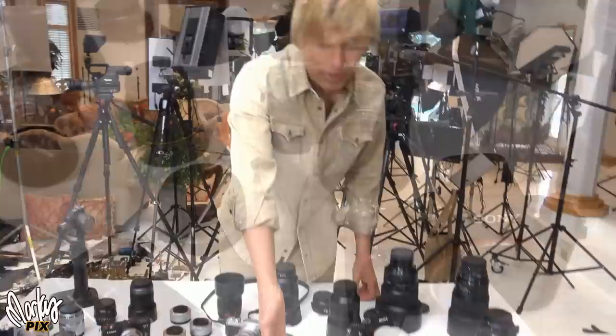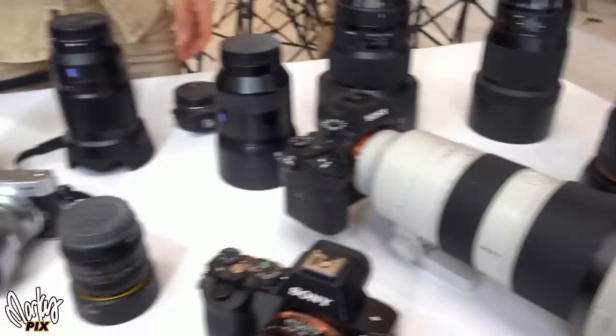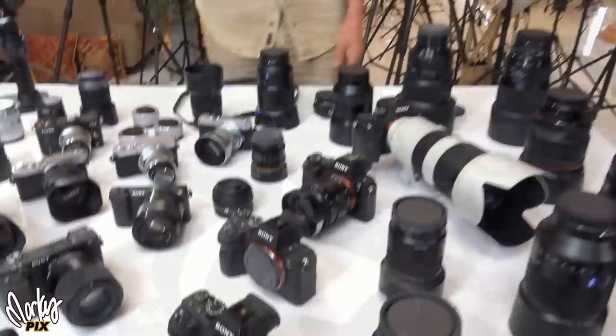I have a couple of A7 IIs, an A7R II. The pictures look the same between all these models. And of course an A7S II — I got a couple of those, and I have an A7 III somewhere. I'm going to show you my full frame lenses in a minute and what kind of pictures they can take.